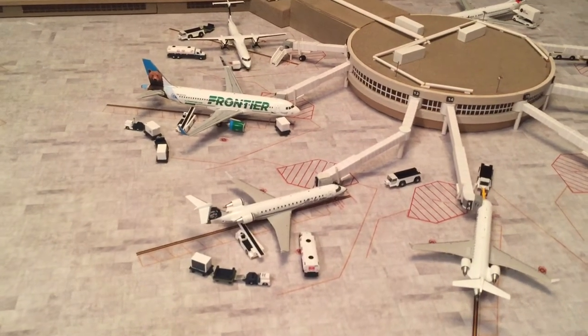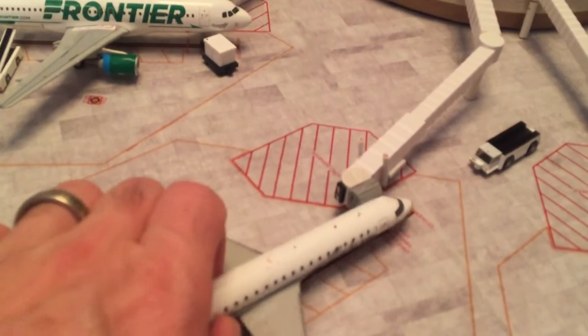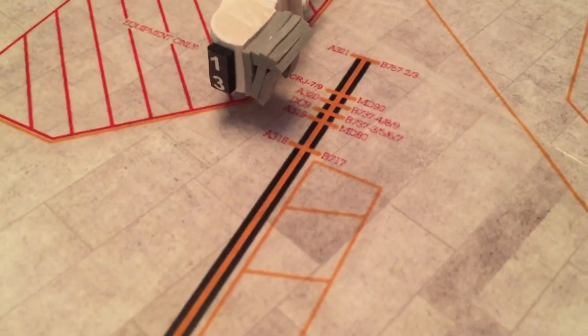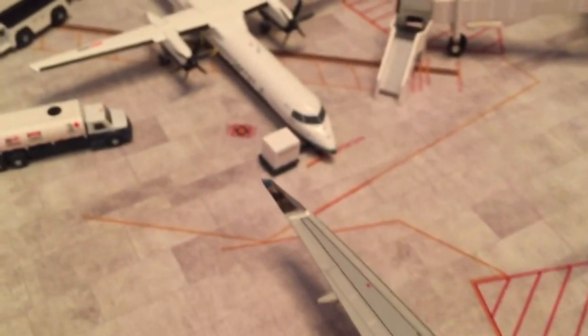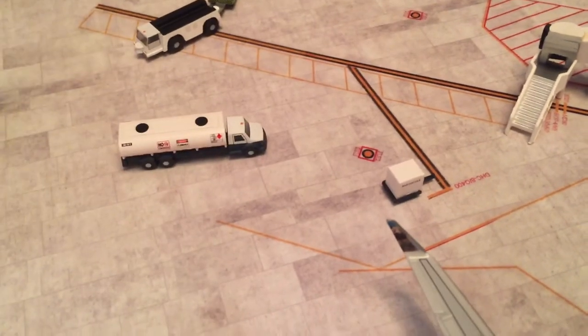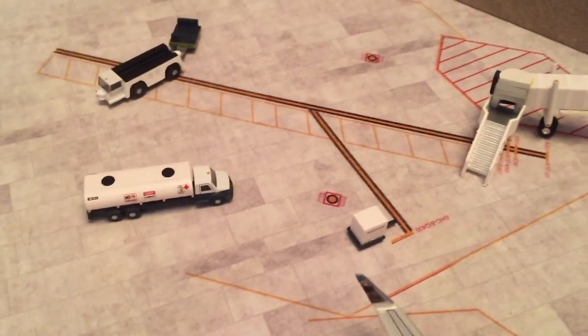I customized a couple of the gates to the CRJs, if you can see, since I didn't have one on the tarmac anyway. Added the CRJ 7 and 9 in the left-hand corner there. And then for the Dash 8, I actually had to customize the tarmac for the Dash 8 Q400 in that specific jetway.